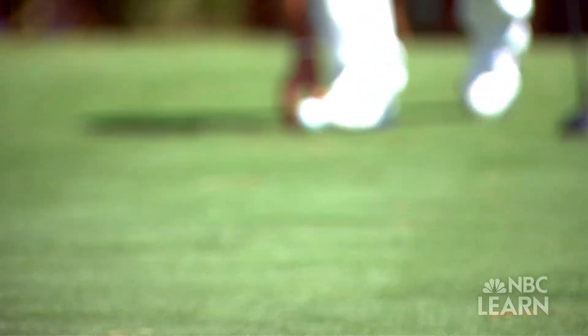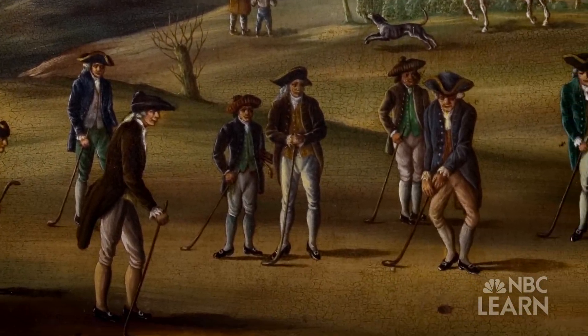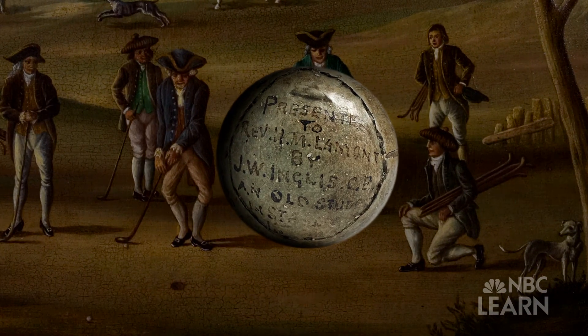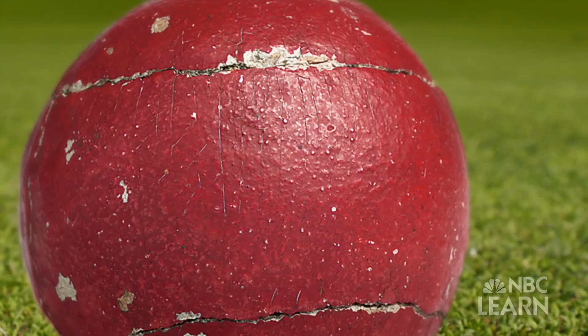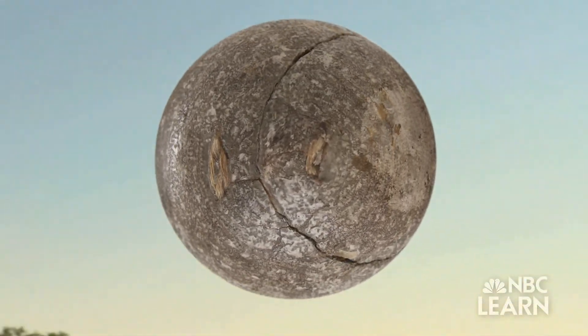Originally, golf was played with a wood ball — you can imagine it was pretty hard. Steve Quintavalla is a scientist with the United States Golf Association. By the 1600s, golf balls were a specialty item made out of leather stuffed with goose feathers. These so-called featheries were hand sewn and had a rough surface, which allowed them to fly better than the wood balls. The downside was they were very fragile and expensive to make.